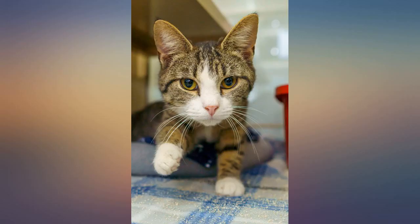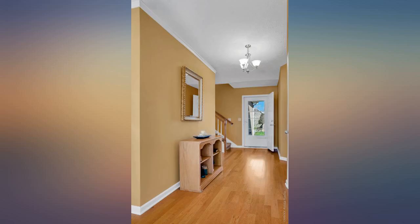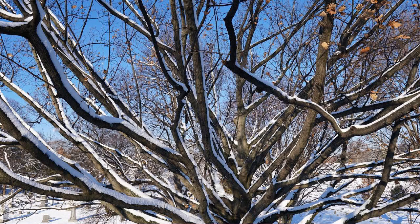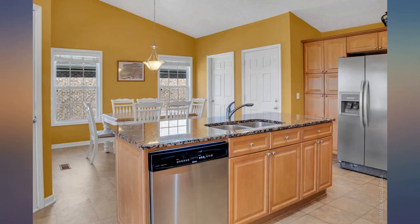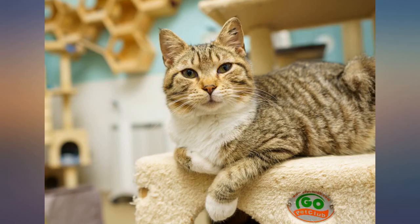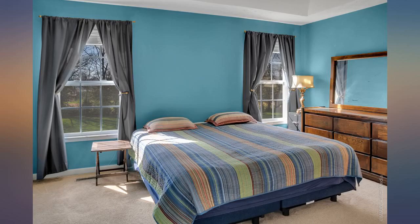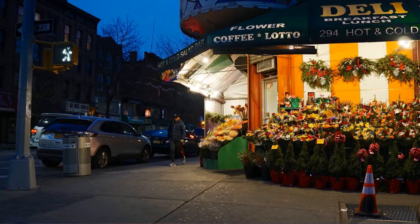I sold my Sigma 19mm f/2.8 and got the Sigma 16mm f/1.4. I love the wide field of view and the colors this lens produces with my Sony a6000. It's really sharp and a little faster than the f/2.8 at focusing. I also have a Rokinon 12mm f/2.0, but now the Sigma 16mm f/1.4 is my favorite for walking around and street photography. The box came with a dent but the lens inside is well protected.